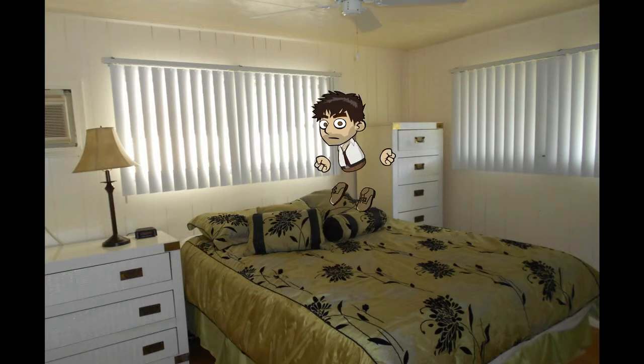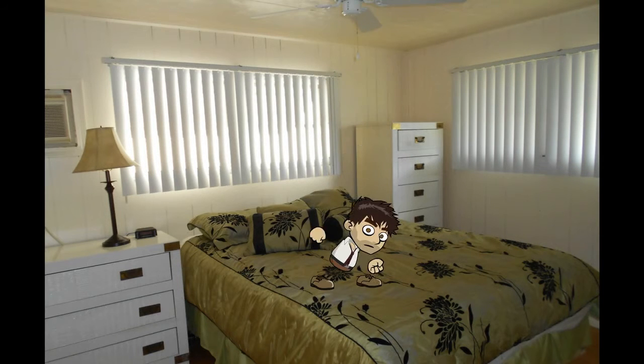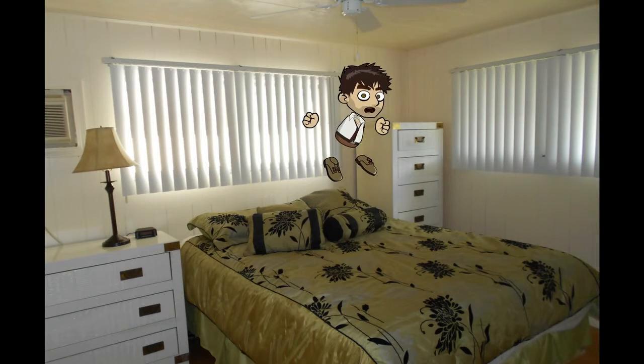Come on, folks. This is where all the action takes place. Lots and lots and lots of action.